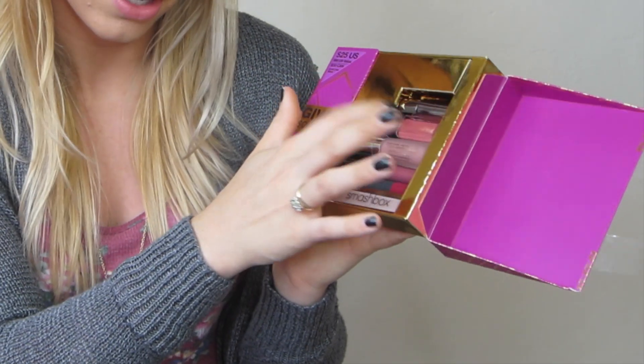I got a little package from Tarte — it has the Lights Camera Lashes mascara, which is such a good one, plus the magic blush and magic lip gloss. For $10, I thought that was a steal. Next for $10 I got the Give Me Some Lip kit, which has glosses, a lipstick, and a lip crayon. A lot of the items in there are full size or pretty big, so a lot of stuff for only $10. I'm really excited to try all of these out.